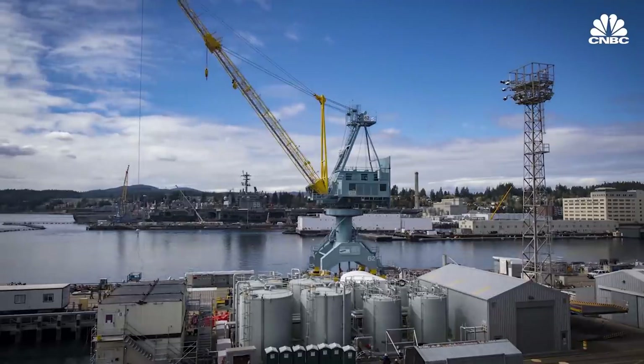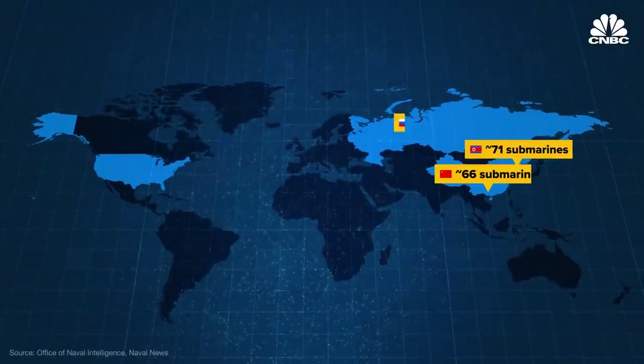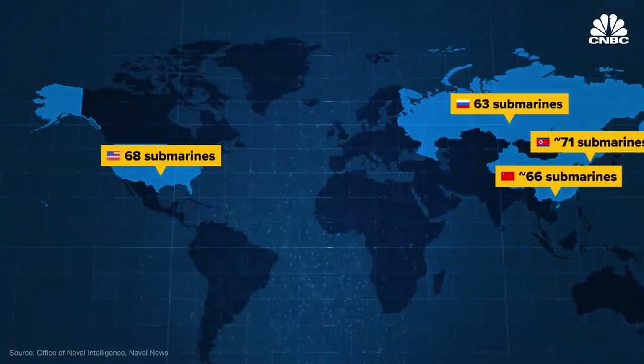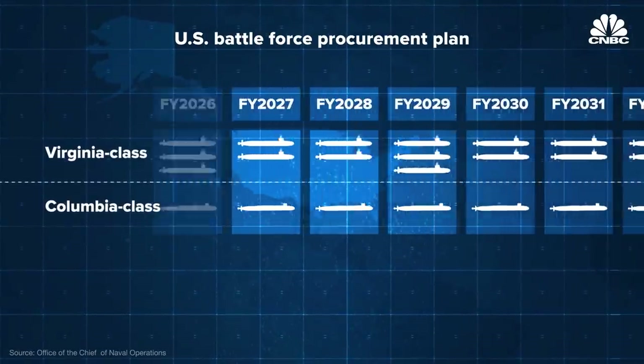Shipyards have been underfunded for the past couple of decades, and right now we're hitting a point where there are very significant maintenance delays. The US Navy currently has 68 submarines in service, and the Navy wants to start shipbuilding on two to three Virginia class subs per year and roughly one Columbia class per year until around 2035.